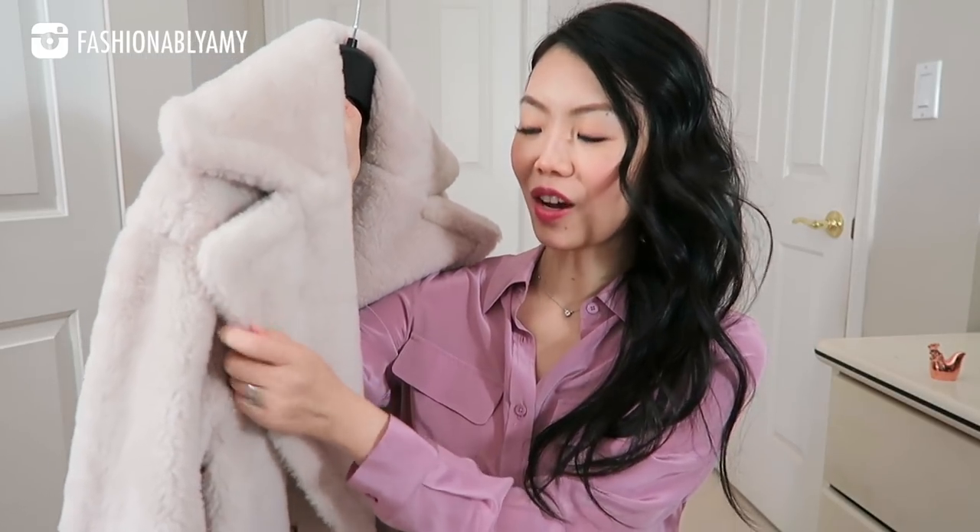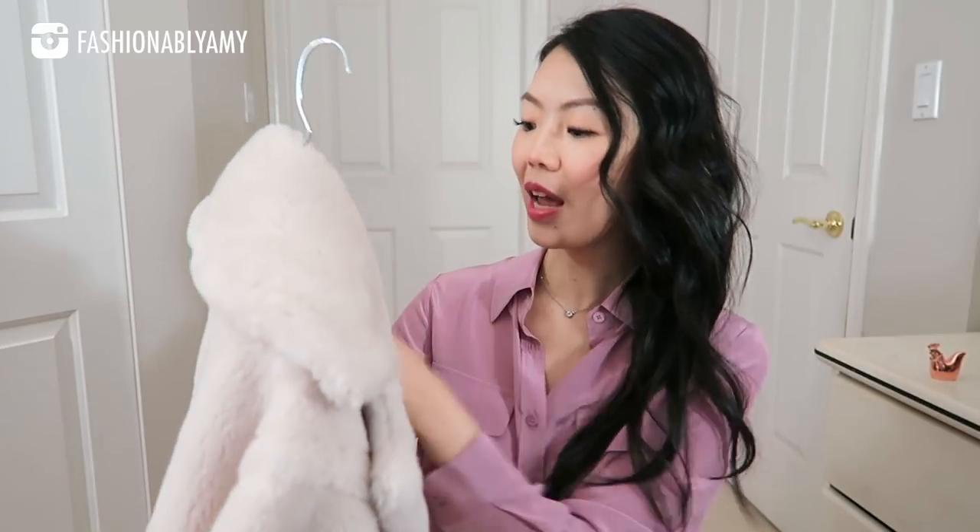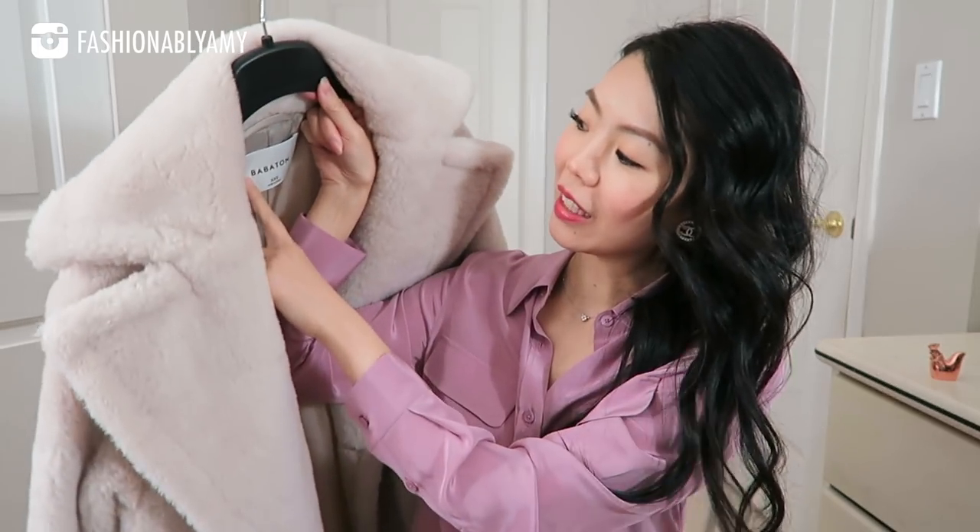This beautiful teddy coat is so soft and really beautiful, and it is a really nice dupe of the Max Mara teddy bear coat. This version is actually from Aritzia. Aritzia is Canadian and the brand that made this is Babaton, and I got it in the double extra small.